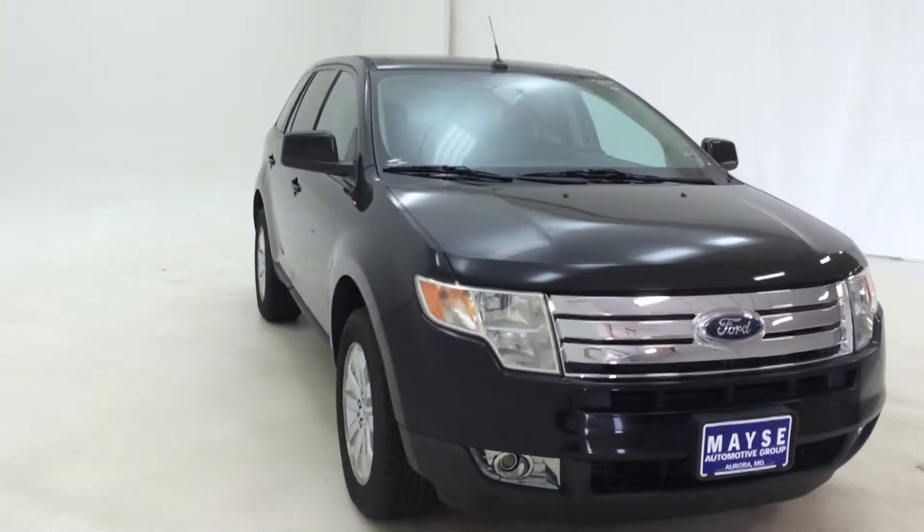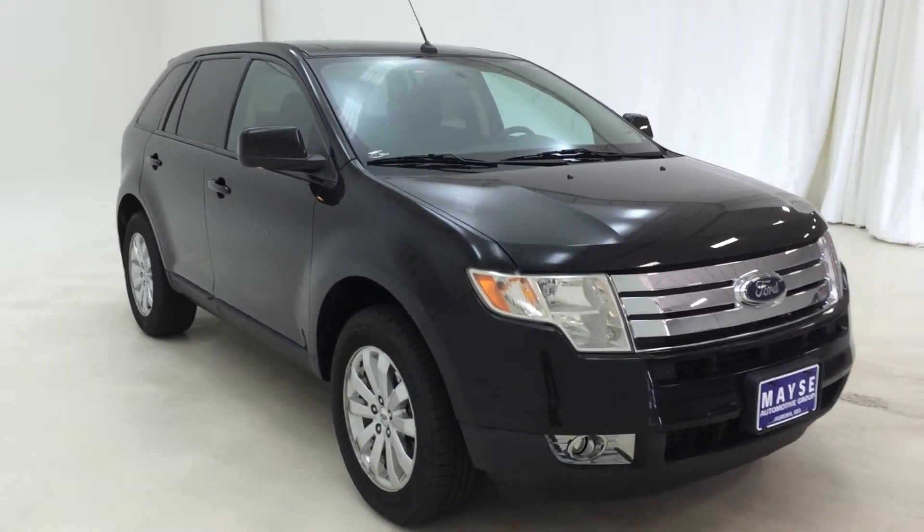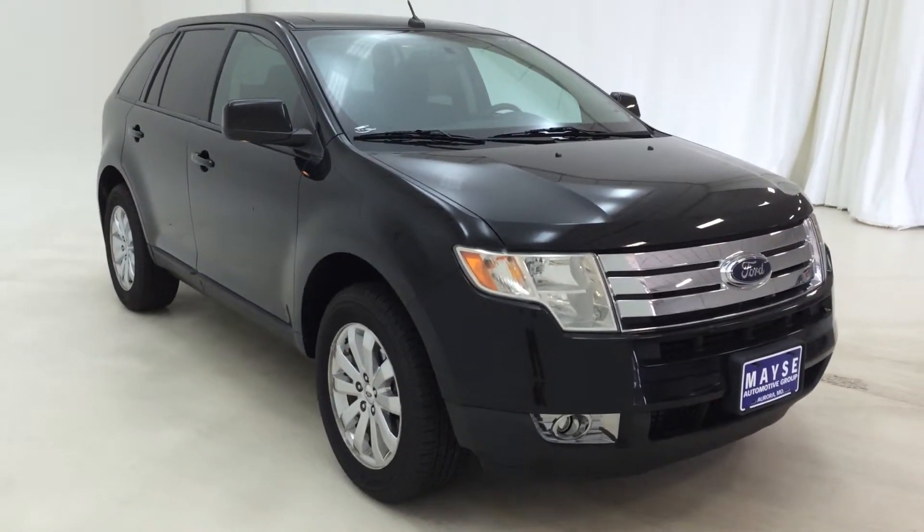Call Mays Automotive Group at 1-800-295-5590 and schedule a time to come in and look at it today. Thanks.